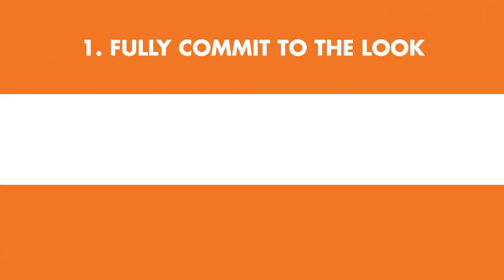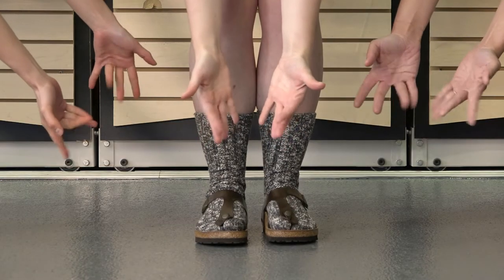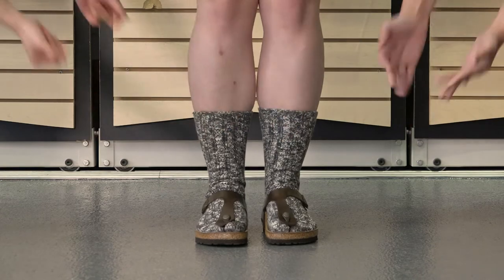Step one: fully commit to the look. That means no ankle socks and no no-shows. Showcase your style prowess with nice crew-length or thick wool socks, and remember nothing says comfy, cozy, and captivating like wool socks.